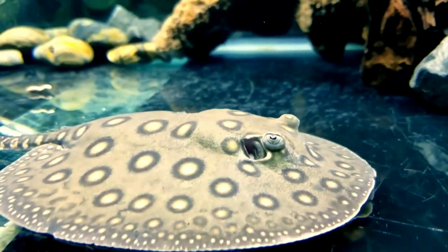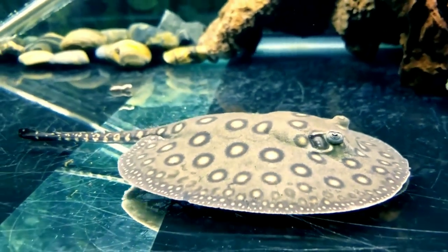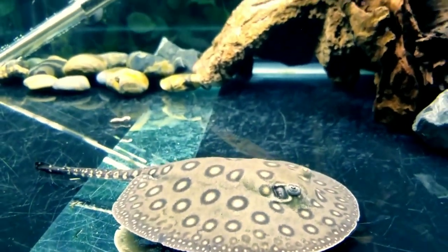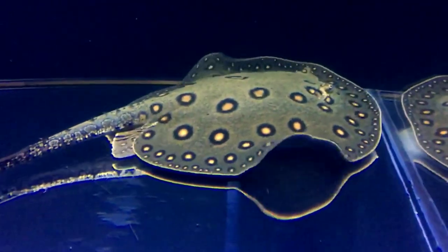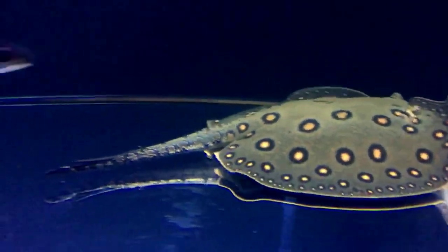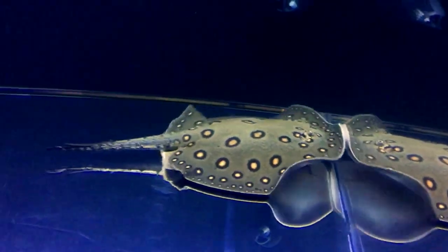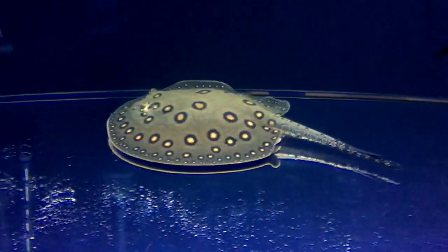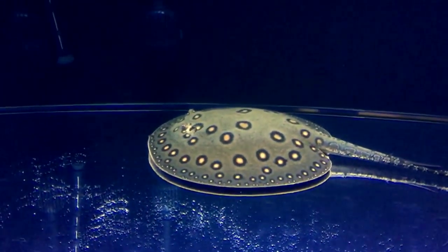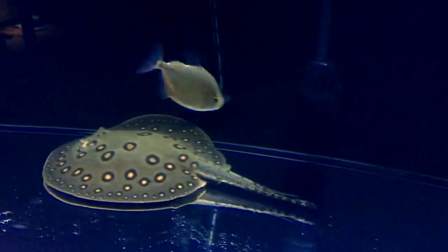The first tank mate is freshwater stingray. Stingrays are relatives of sharks, sawfish, skates, and guitarfish, having cartilaginous skeletons rather than true bones. Freshwater stingrays are found in river systems in Southeast Asia, Australia, Africa, and South America. Stingrays are very sensitive to ammonia, nitrite, and nitrate, so it's really important to understand the nitrogen cycle and maintain pristine water quality.